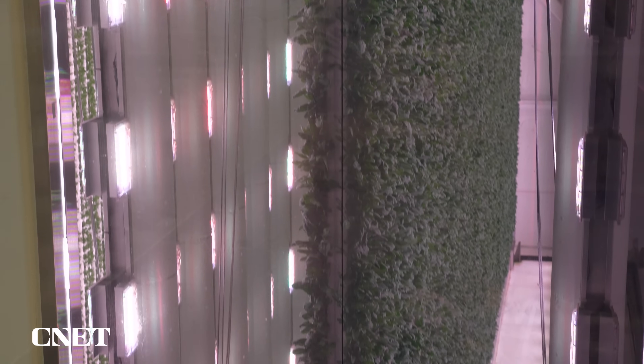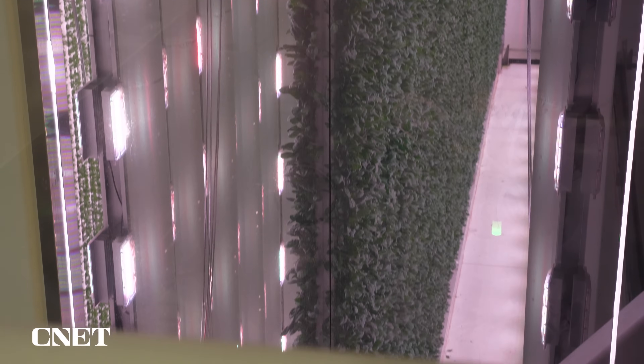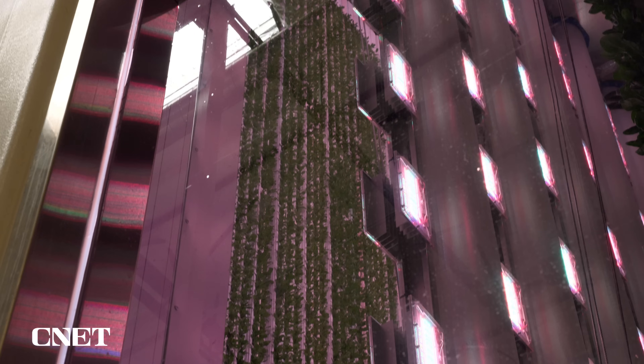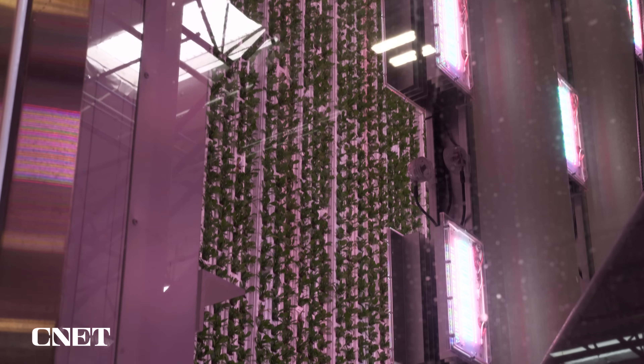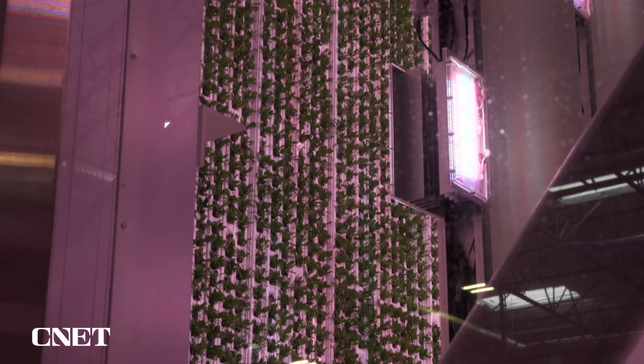They drive photosynthesis very efficiently. They also have programming effects on the plant, so we can tell the plant what to do with the spectrum. The lights are a relatively simple-looking thing, but they're the culmination of a lot of R&D — an awful lot of work to figure out the optimal way to talk to plants with energy.